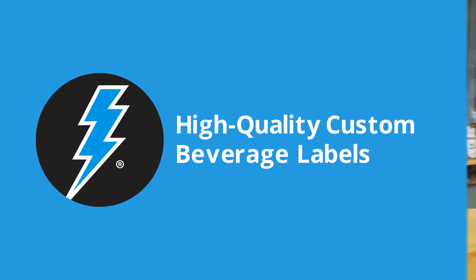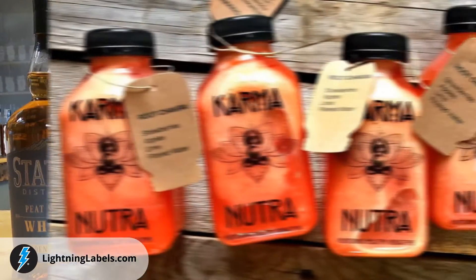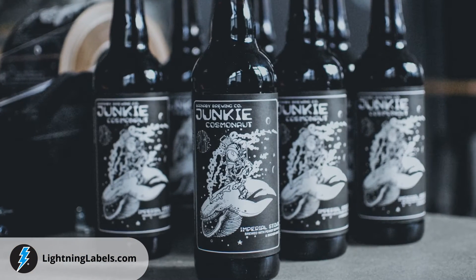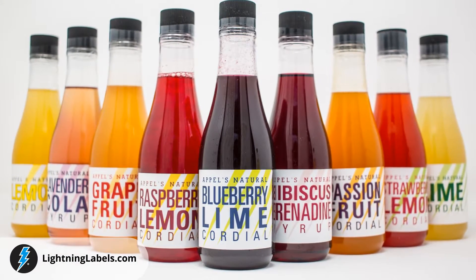When you are in need of premium quality custom beverage product labels, Lightning Labels has you covered. Lightning Labels works with thousands of beverage businesses to provide professional, full-color custom beverage product labels for just about any product in any shape or size.